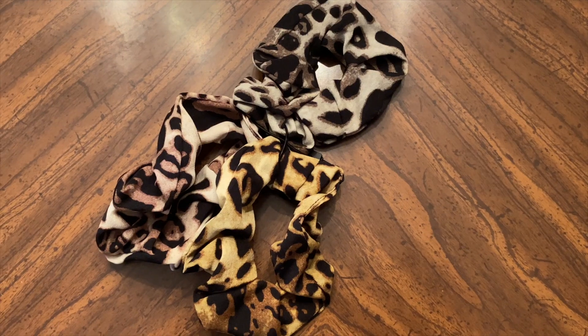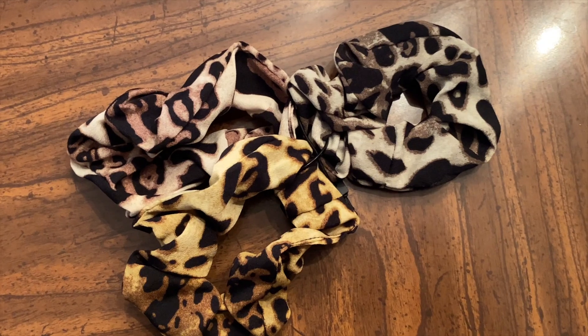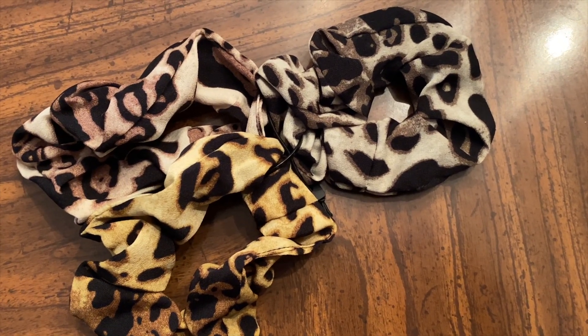The next item — leopard scrunchies! The fact that scrunchies are back is just amazing, and there are three in this pack. This was another category that FabFitFun chose for me, and the fact that they chose scrunchies makes me realize that FabFitFun really understands me. The value is $25. I never would have bought these for myself but I love them. And there's one more item left.